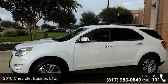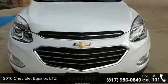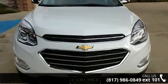Check out this 2016 Chevrolet Equinox LTZ. If you are looking for an automobile with great features, look no further.